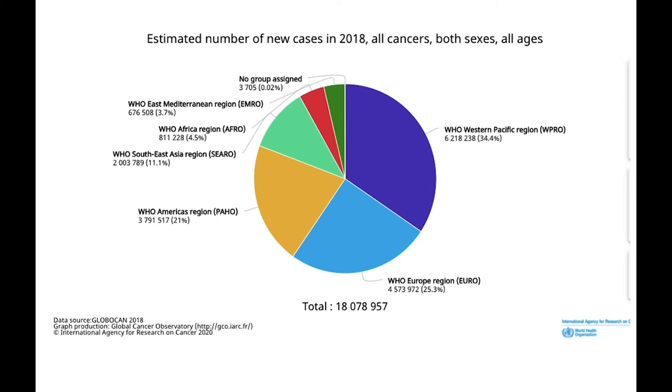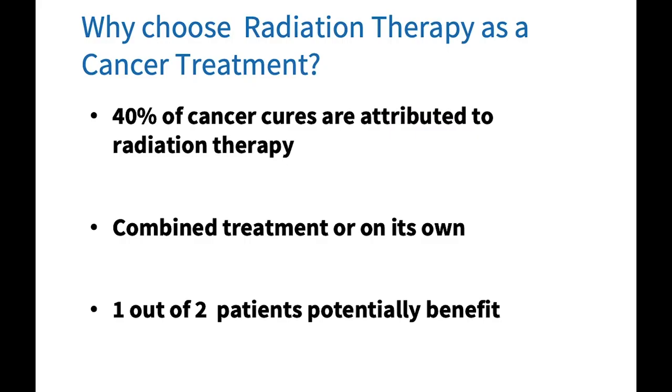Radiation therapy is an important part of multi-modality cancer treatment, which means using more than one type of treatment to treat cancer. Research has shown us that 40 percent of cancer cures have radiation therapy as part of their treatment. This might mean that it is given on its own as a sole treatment or with others such as chemotherapy or surgery. Evidence has demonstrated that one in two cancer patients potentially benefit from radiation therapy.